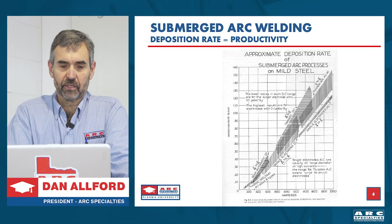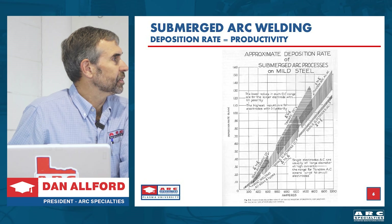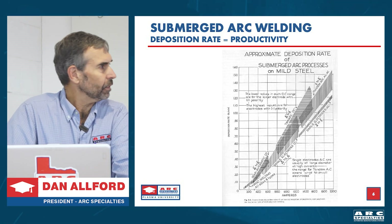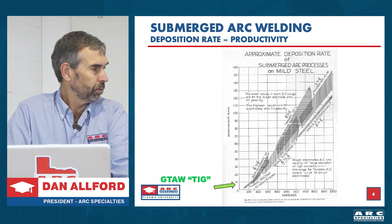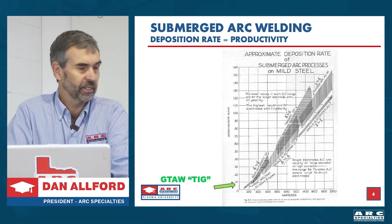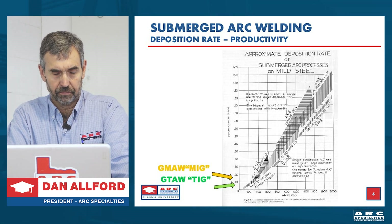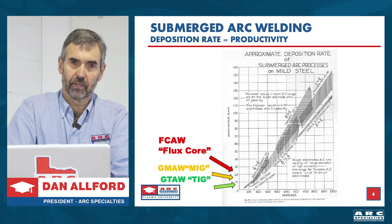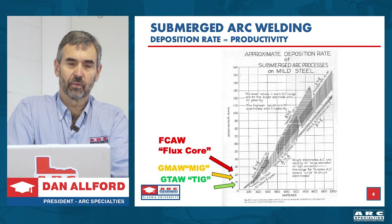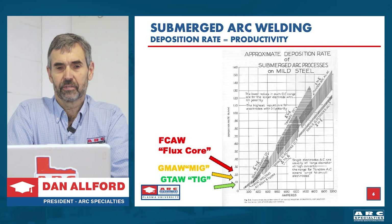This is the deposition rate chart, and on the left side it goes from zero to 1.6 pounds per minute — so at one pound per minute that's 60 pounds per hour. If you plot where gas tungsten arc or TIG is, we're way below 0.1 pounds per minute. MIG is a little faster, and flux core is faster yet — maybe 20 pounds an hour. But nothing approaches the productivity of submerged arc welding. In the field of welding, productivity is deposition rate — pounds per hour deposited. You can't beat sub arc.